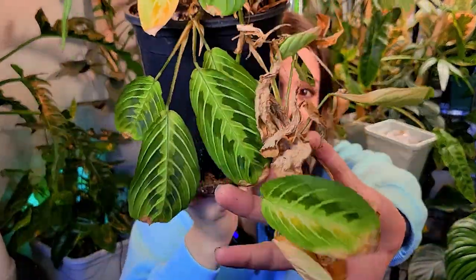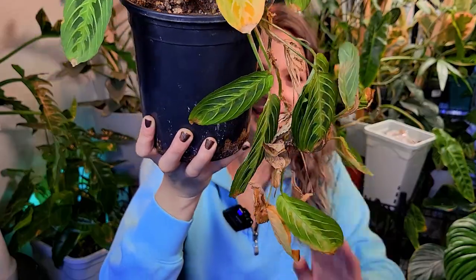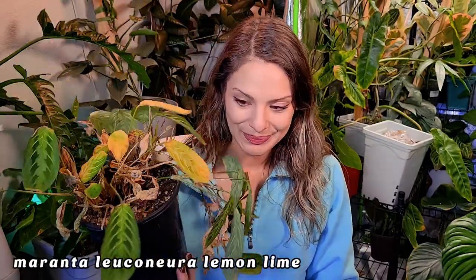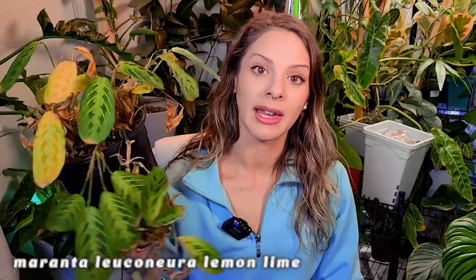This is really sad, you guys — this is one of my favorite plants and usually one of my most low-maintenance plants. I love this guy and this winter has just hit her so hard. So crispy. So yes, this is my Maranta lemon lime. This guy's past a repot stage — we're at the point where I'm going to cut it back, stick what cuttings are salvageable in water, and just cross my fingers and hope for the best.